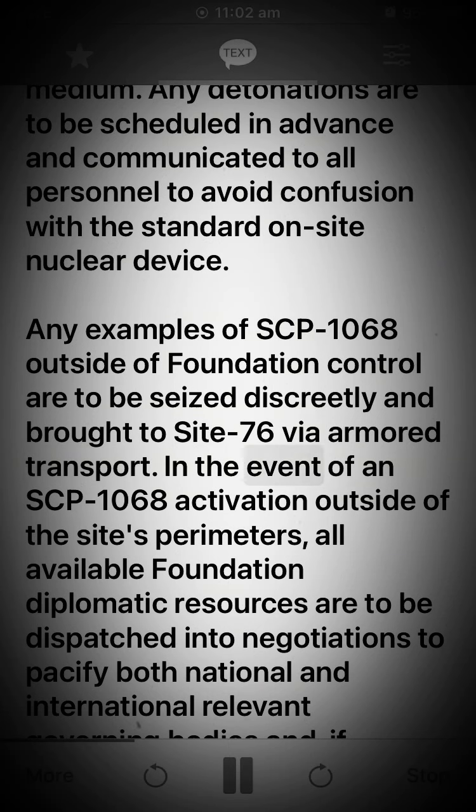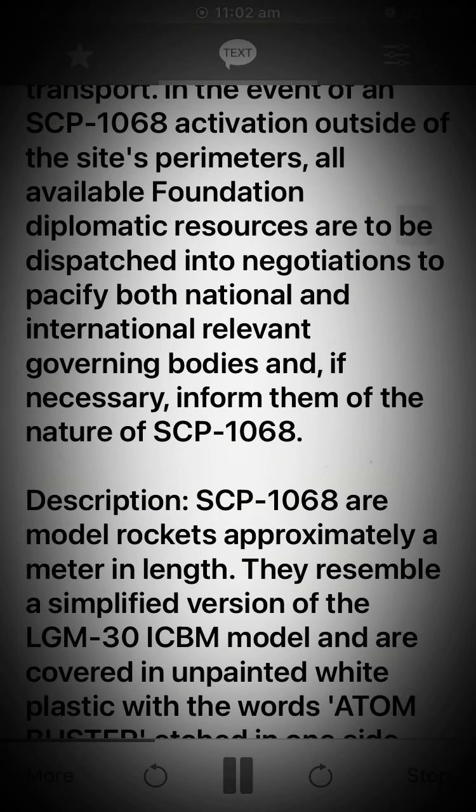In the event of an SCP-1068 activation outside of the site's perimeters, all available Foundation diplomatic resources are to be dispatched into negotiations to pacify both national and international relevant governing bodies and, if necessary, inform them of the nature of SCP-1068.